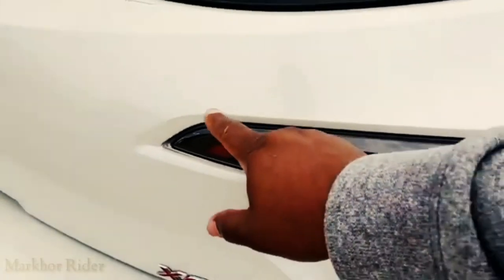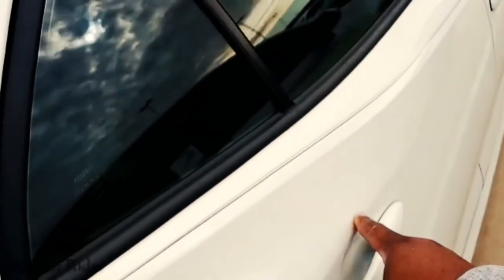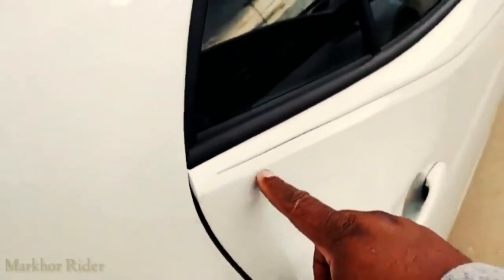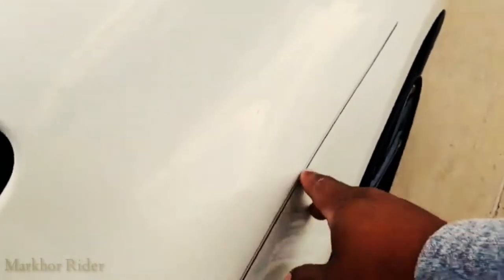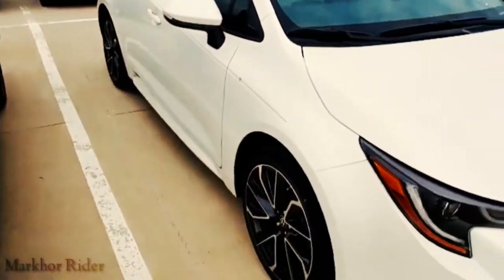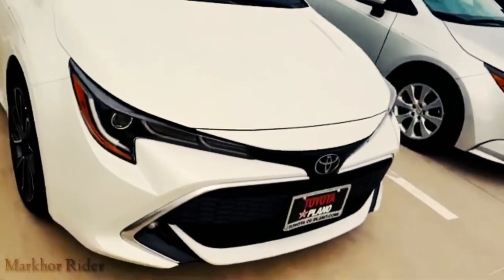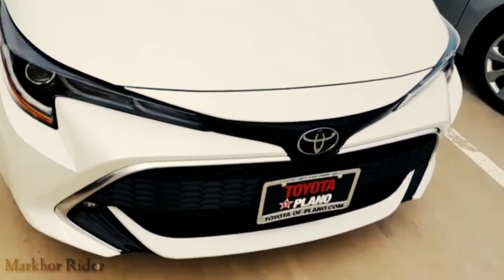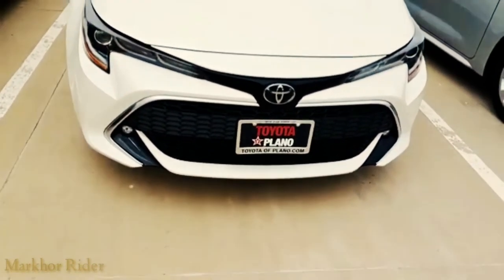This line here starting from the tail light goes all the way around, disappears right above the door handle, and then this line here goes all the way up and kind of disappears right over the front fender. That's crazy. It just blends right in. Look at that aggressive front end, look at how those headlights look. Look at that grille.